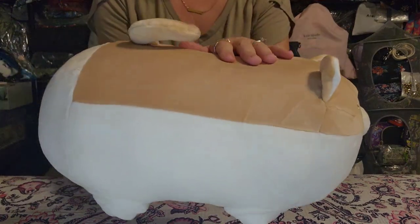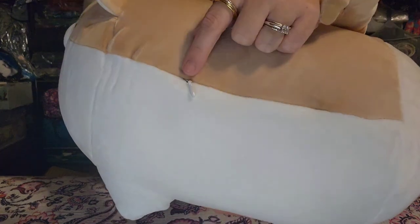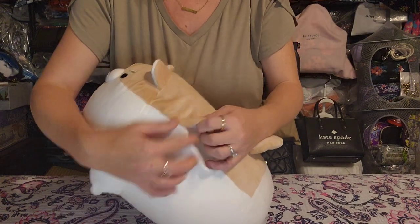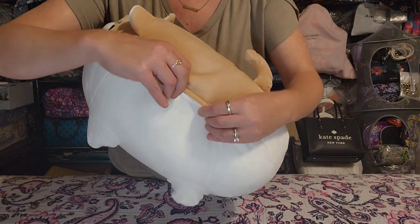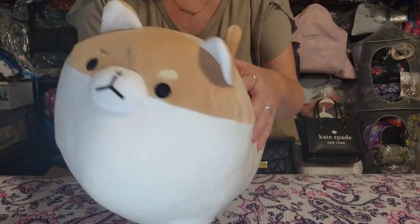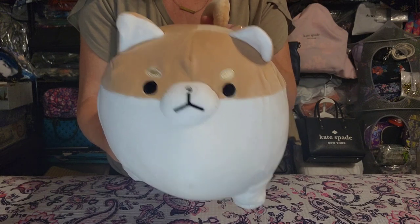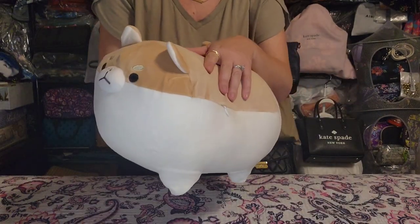If you have kids or grandkids that like squishmallows, this thing is just as soft as those — and if you know what those are, you know how soft they are. It's this little doggy and he has a zipper on the side so you can unzip him and add more stuffing, or unstuff him and wash him. He's got a cute little mean-mugging face but he's super super soft. That is item number one.